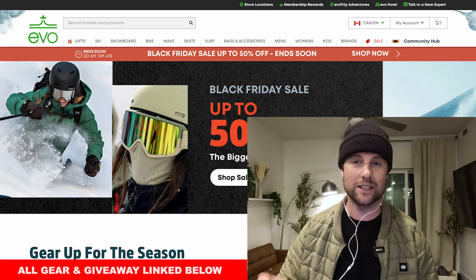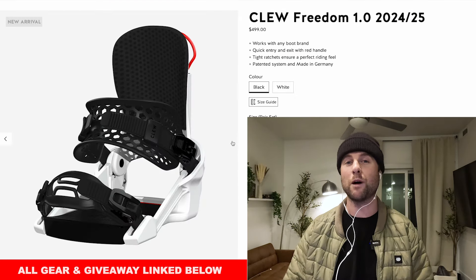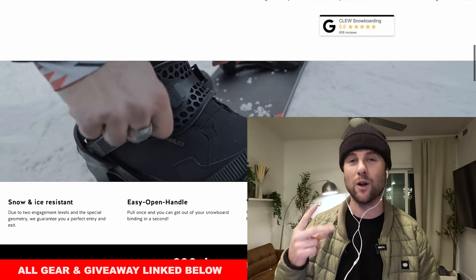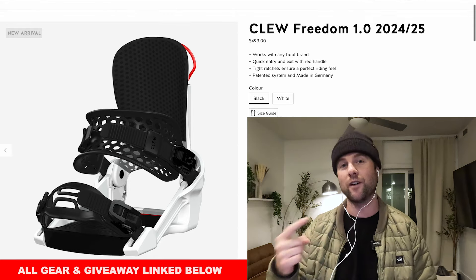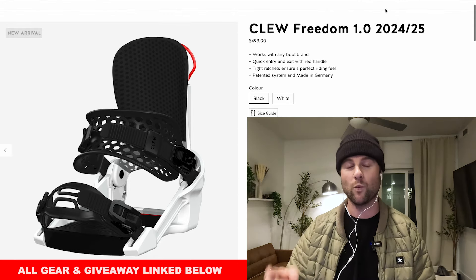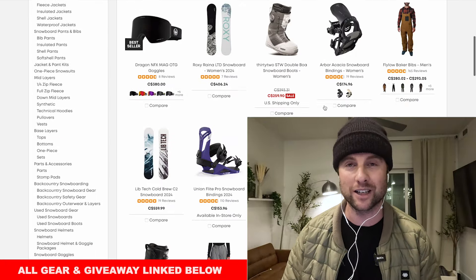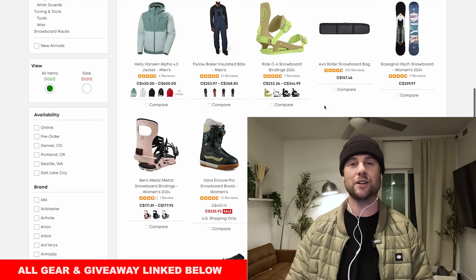I'll put links to all these sales down below in the description. Don't forget to sign up for the Clue binding giveaway — we're going to give away two pairs: one black style, one white style. All you have to do is follow Clue on Instagram, follow Snowboard Pro Camp on Instagram, and watch out for the giveaway post coming soon. I hope this will help you complete your snowboard gear list. If you have any questions hit me up in the comments and I'll catch you guys in the next video soon.